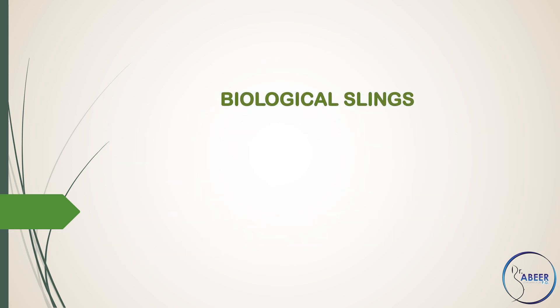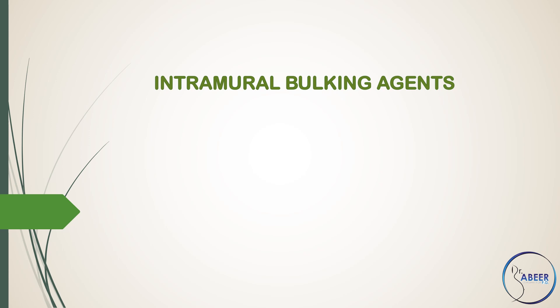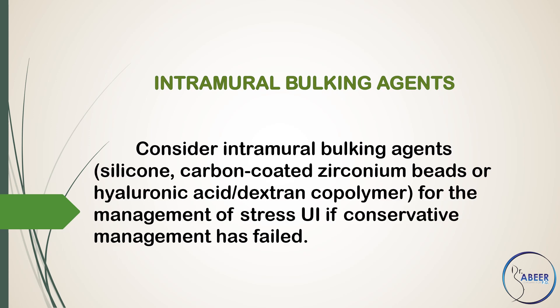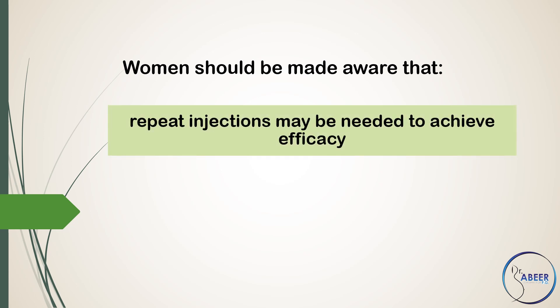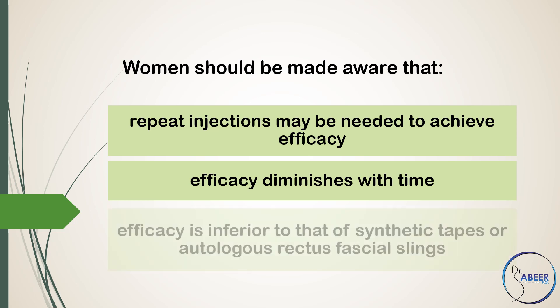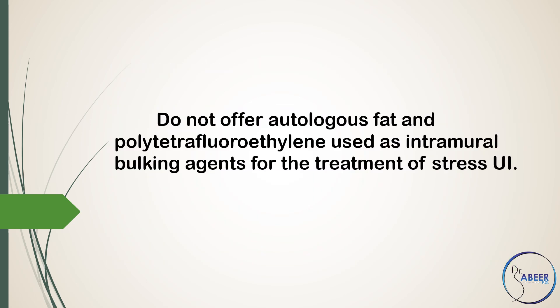Biological Slings. Do not offer anterior colporrhaphy, needle suspensions, paravaginal defect repair, and the Marshall-Marchetti-Krantz procedure for the treatment of stress urinary incontinence. Intramural Bulking Agents: Consider intramural bulking agents such as silicone, carbon-coated zirconium beads, hyaluronic acid, or dextran copolymer for the management of stress urinary incontinence if conservative management has failed. Women should be made aware that repeat injections may be needed, efficacy diminishes with time, and efficacy is inferior to that of synthetic tapes or autologous rectus fascial slings.